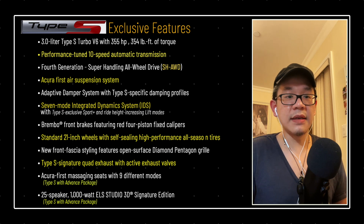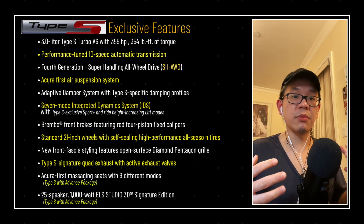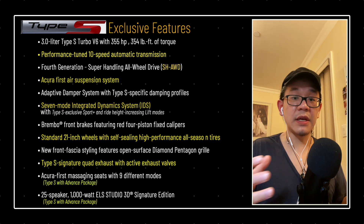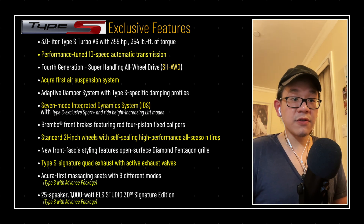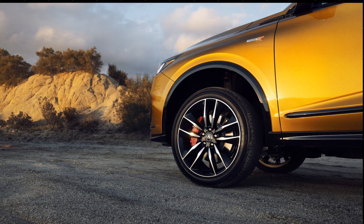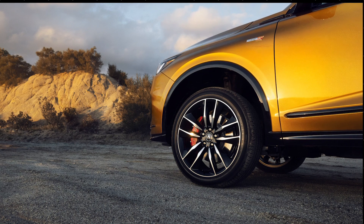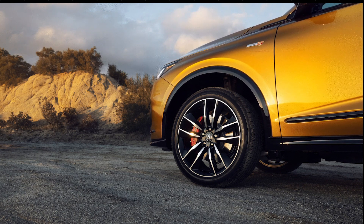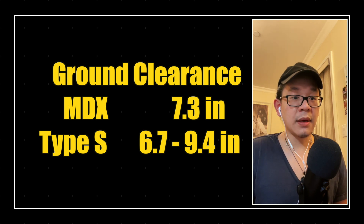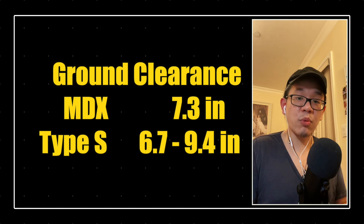It also has the fourth generation super handling all-wheel drive. The SH-AWD is going to be able to put 70% of the power to the back, and 100% of that split can go to each individual wheel — which is pretty impressive. Also, Acura introduces the first ever air suspension system into its lineup, exclusive to the MDX. The regular MDX has a ground clearance of 7.3 inches, while the Type S can go as low as 6.7 and as high as 9.4 inches.